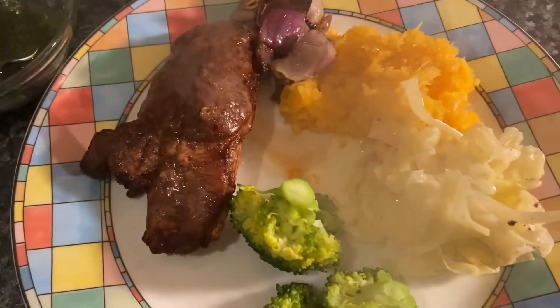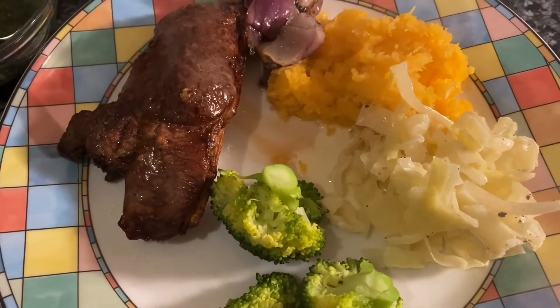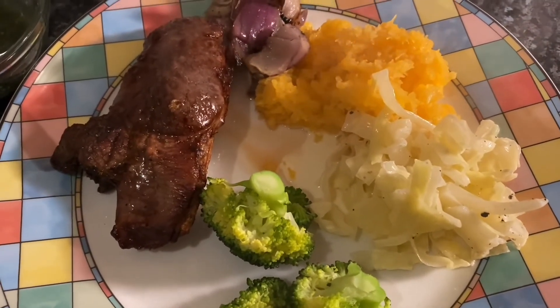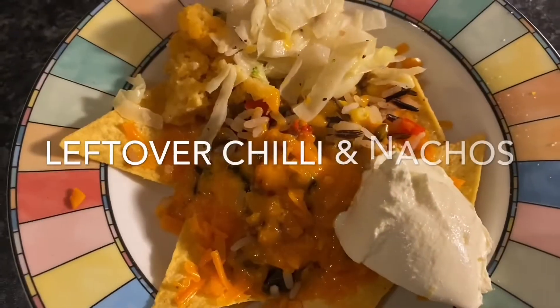I've got mint sauce to go with my lamb steak. I did want to try Paddy Joe's recipe but I'm just not too sure it goes with lamb, and lamb is so expensive here I don't want to ruin it because I love my lamb. So yeah, that is my tea for tonight.